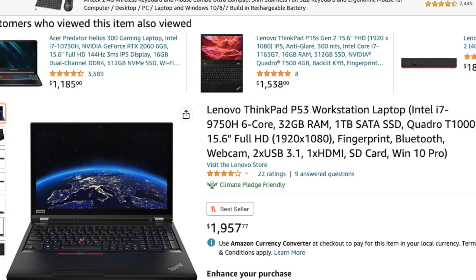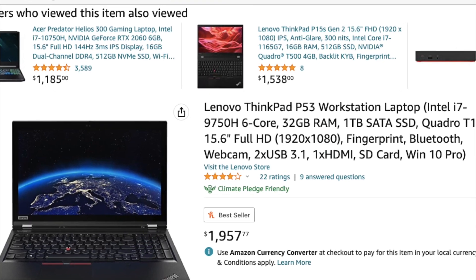Our third pick is the Lenovo ThinkPad P53, which offers a powerful 9th generation Intel Core i7 processor and comes with 16 GB of RAM and 256 GB SSD. It also has a dedicated NVIDIA Quadro graphics card, making it perfect for visualization and data analysis software.